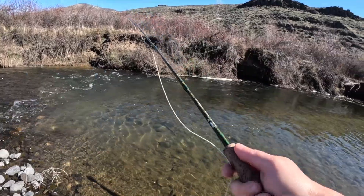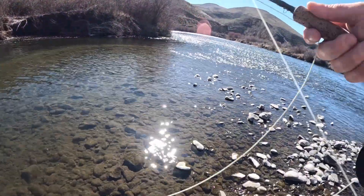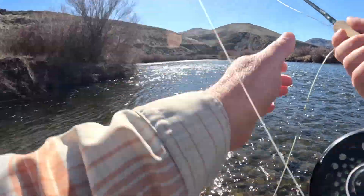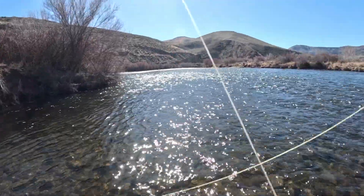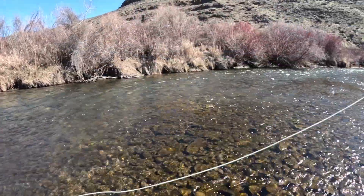Lots of debris in the water right there. Careful not to lose the fly. Let's work our way down some. No strikes in that pocket. Okay, walk down to the next riffle.